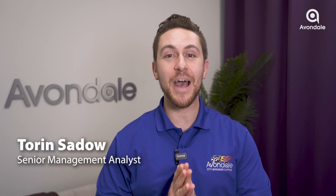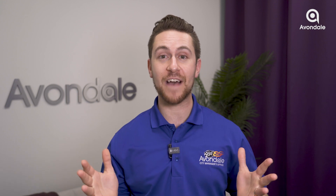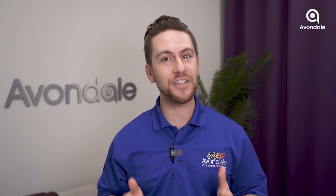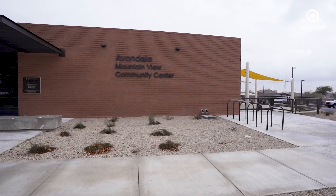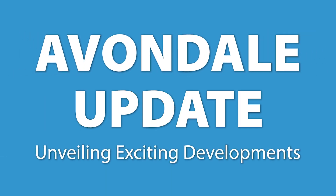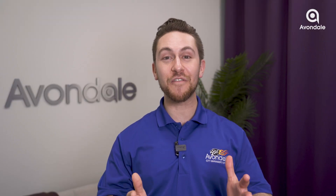Welcome to another exciting episode of the Avondale Update Series, your source for all things Avondale. We've got a lot to cover in this episode, so let's dive in. First up, the reopening of the City Court's front lobby. Then we'll tour the finished Mountain View Community Center. It's all here in your city. Let's get started and explore the future of Avondale.